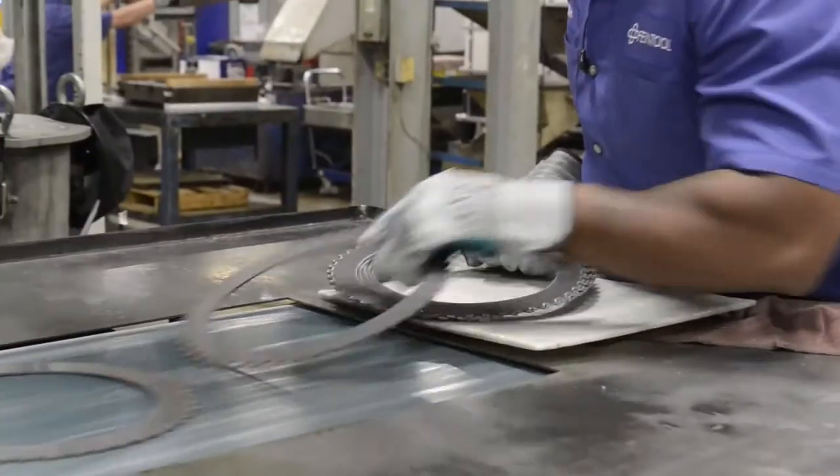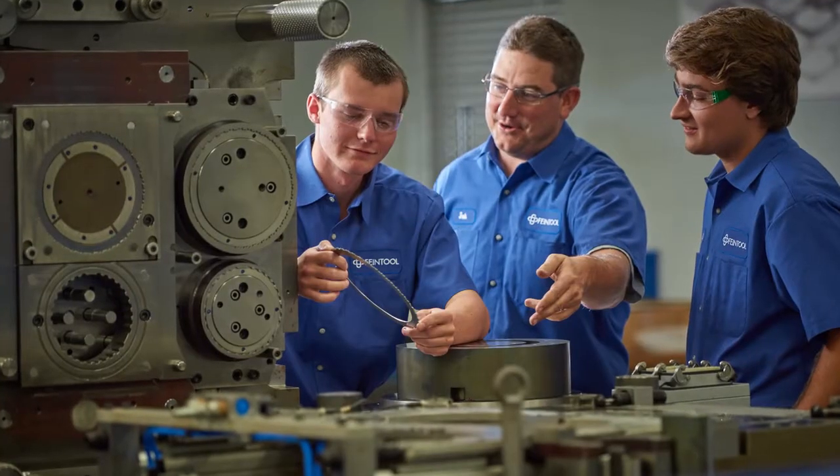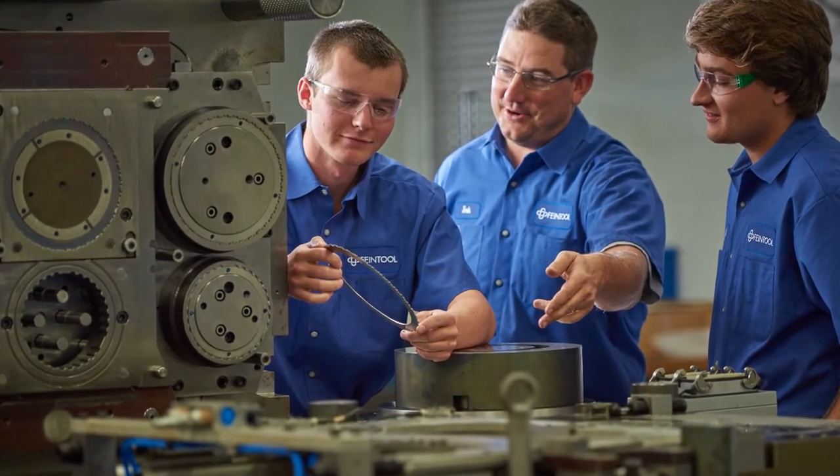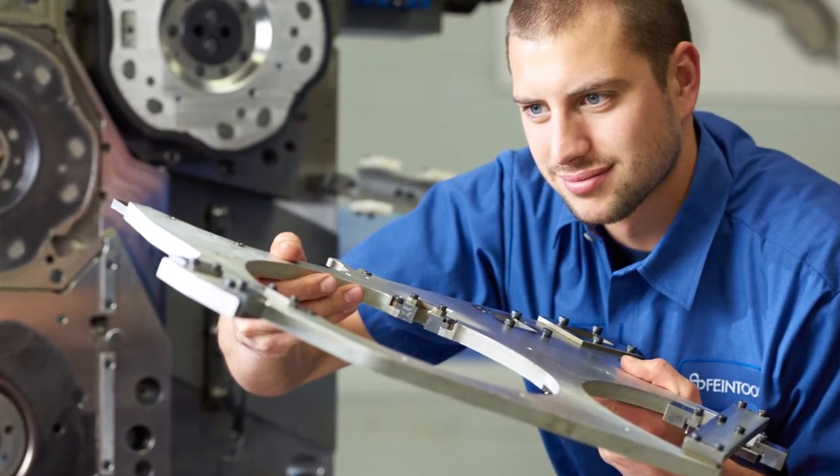Before, our production volume was not as high, but in relation we had more tool makers working on tools to get them ready. It took longer to get them ready, and also the regrind life of our tools became better with the longer cycle times.